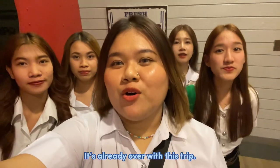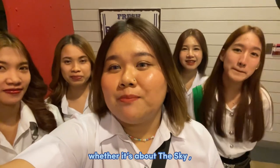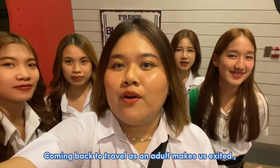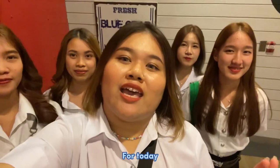It's already over with this trip. It's a fun trip that comes with friends and gives a lot of knowledge, whether it's about the sky, stars, or dinosaurs. Coming back to travel as an adult makes us excited, like going back to being a kid again. For today, bye!